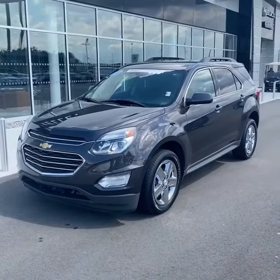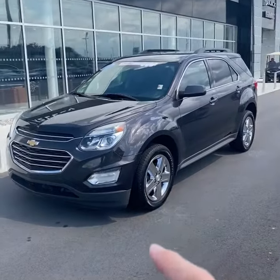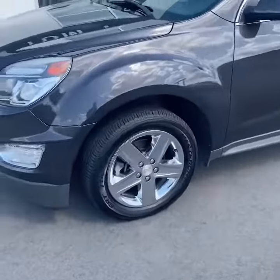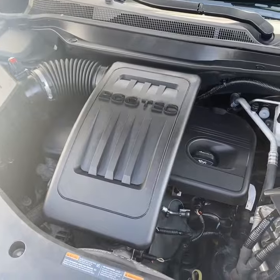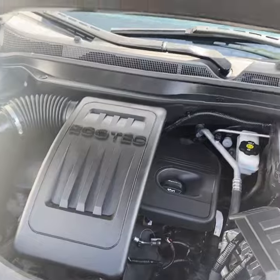As you can see, this Equinox is finished in iridium metallic paint. 2016 was close to the end of the production of this generation of the Equinox. You have a nice set of chrome-clad 18-inch wheels. Additionally, you'll have remote start. Under the hood is a 2.4 naturally aspirated four-cylinder paired with a six-speed automatic transmission.